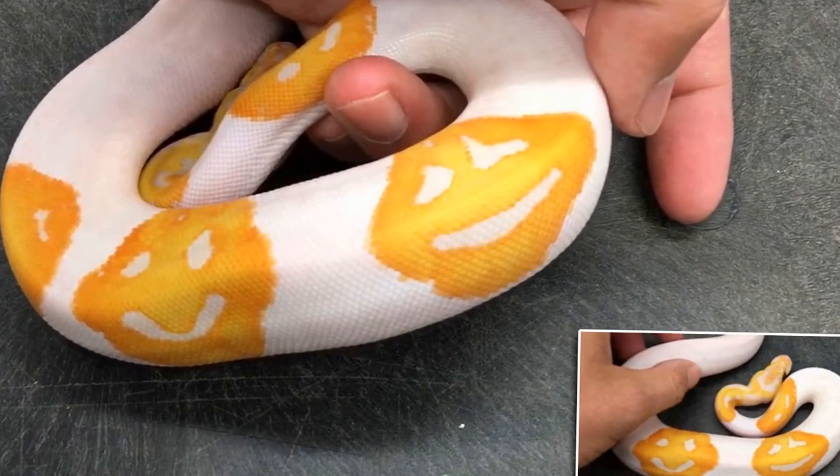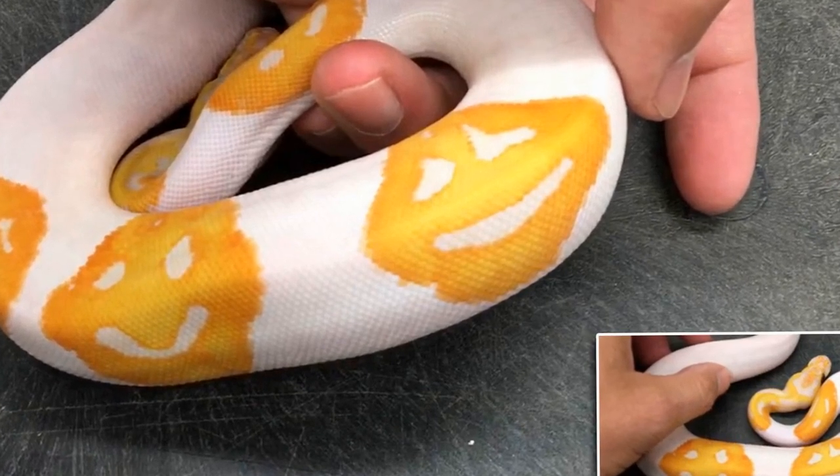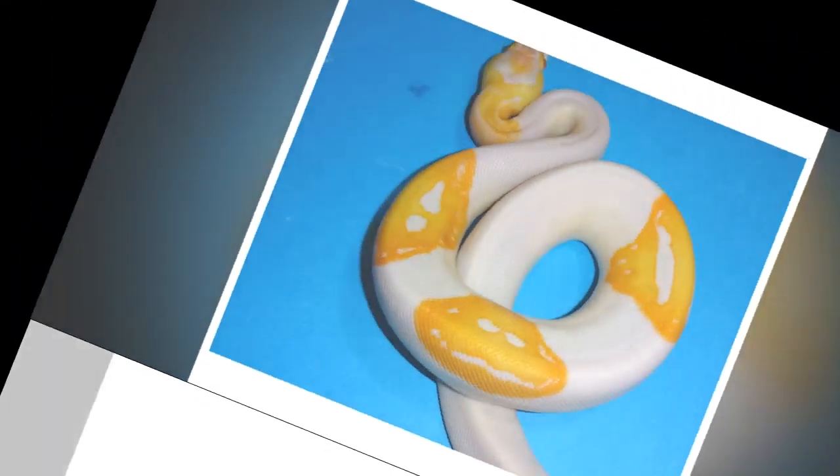He explained: 'I thought, oh, that's really, really cool. We almost never see that. So then I went and got my camera and thought this will be interesting to put online. As I was doing the video of it, it had gone viral. That's when I noticed the third smiley face.'